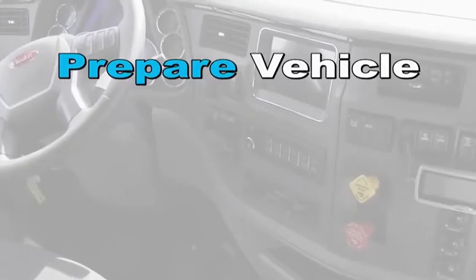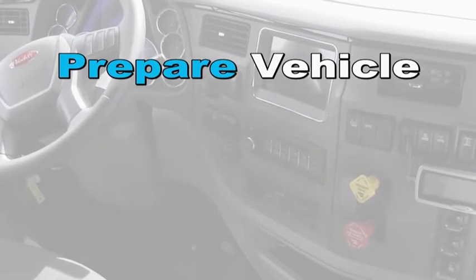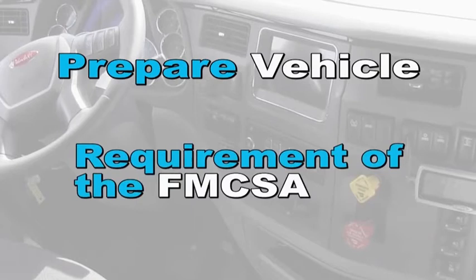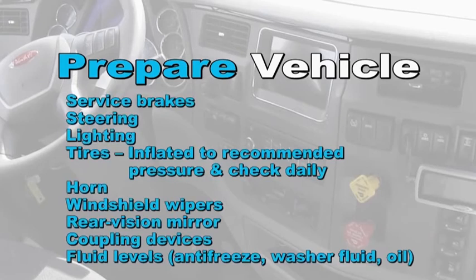Step two is to prepare your vehicle for winter conditions. Always prepare a detailed pre-trip inspection and be very familiar with the Federal Motor Carrier Safety Regulations. A thorough pre-trip inspection must be completed during inclement weather and post-trip documented at the end of the trip. Included in the pre-trip inspection: brakes, steering, lighting, tires inflated to recommended pressure and checked daily, horn, windshield wipers, rear vision mirror, coupling devices, and fluid levels of antifreeze, washer fluid, and oil.